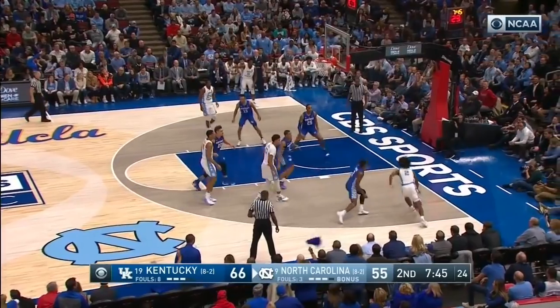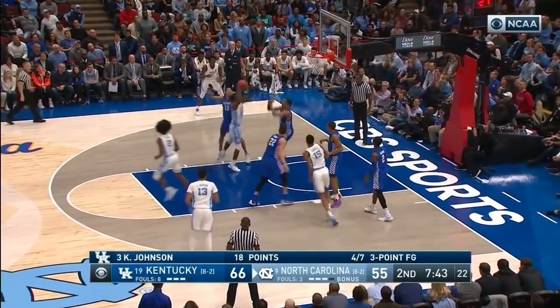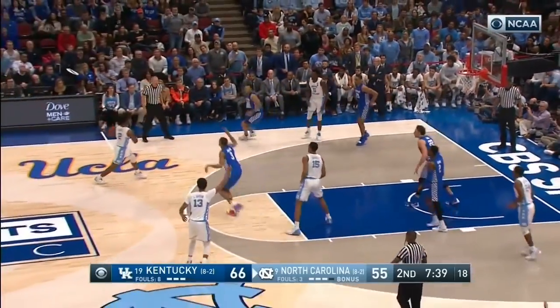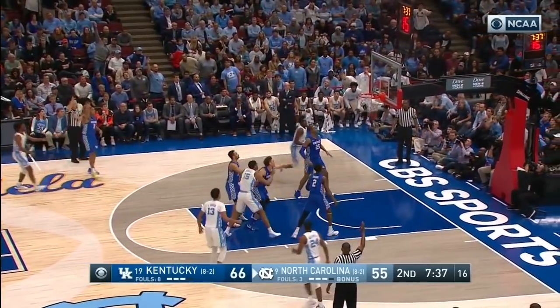Just 7:45 to go. Kobe White drives baseline, nice pass to Kenny Williams — stripped. Able to save it to Little, he'll kick it out to Kobe White — three, left wing. Good.